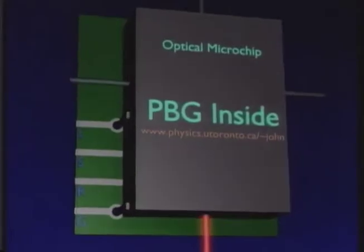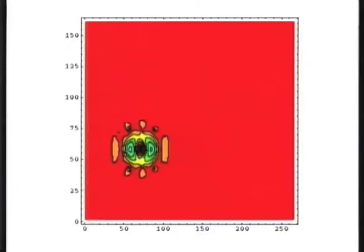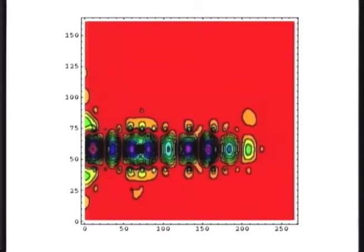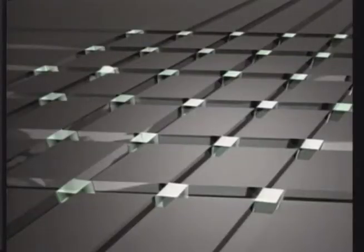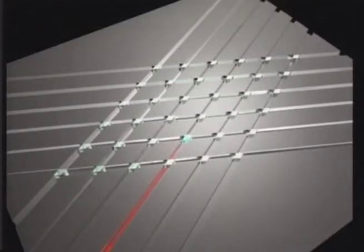Photonic devices would need three important parts. They need a light source that creates a beam of light. They need a way to capture the light the same way that metal wires capture electrons. The final piece to the puzzle is a way to change the direction of light.